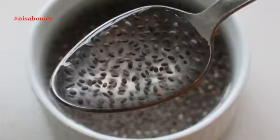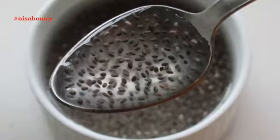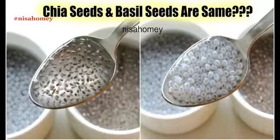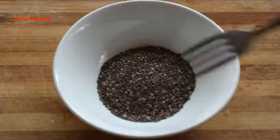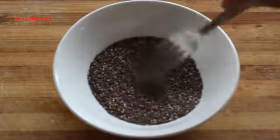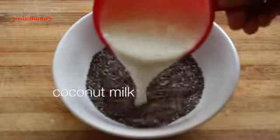If you would like to know more about chia seeds, please check my video on chia seeds — the link will be down below in the description box. To make the pudding, into a bowl add in chia seeds and mix it lightly, just to make sure that there are no lumps. Then add in 1 cup of coconut milk.